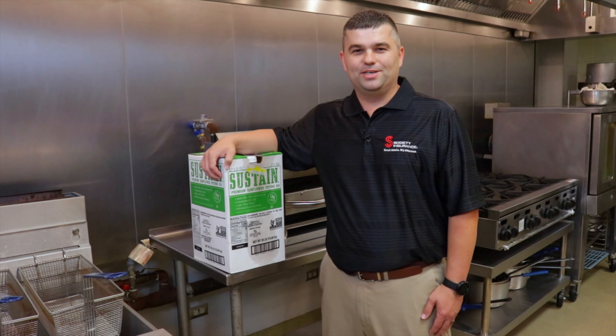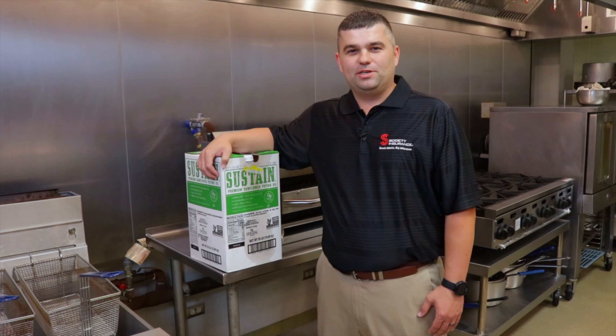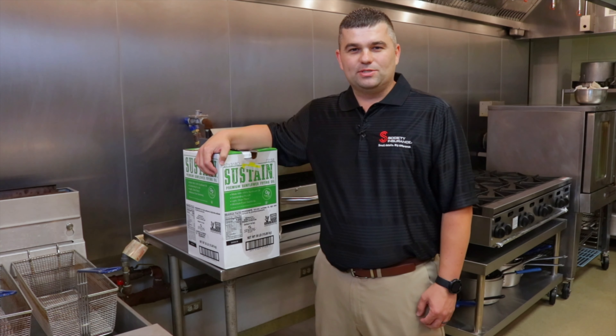Hello, my name is Greg Bailey. I'm with Society of Insurance's Risk Control Team. Our goal is to help prevent accidental losses from happening in your business and provide you with resources to help you prevent them.